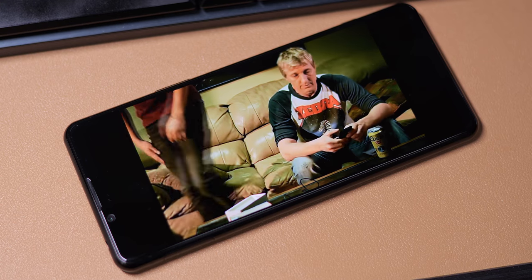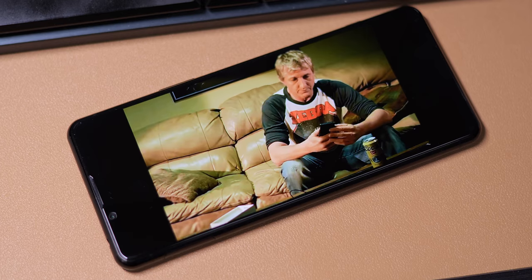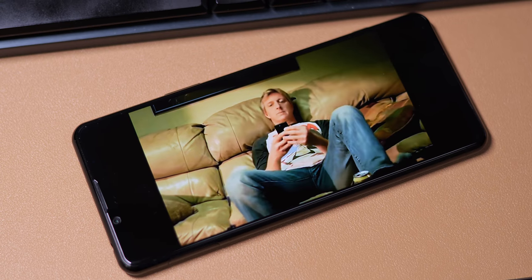Sony is a rather paradoxical company. The same umbrella that has brands like PlayStation and the Alpha cameras, which permeate most of our daily lives, also has a smartphone division that many of us barely hear about. And no amount of product placement in the James Bond movies or Cobra Kai seems to really change that.